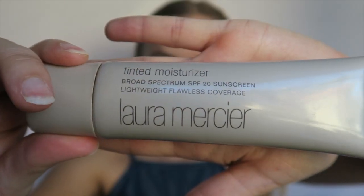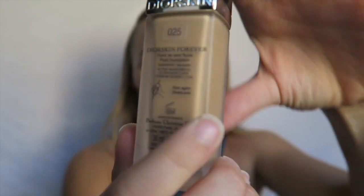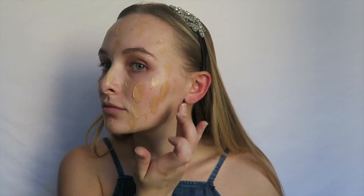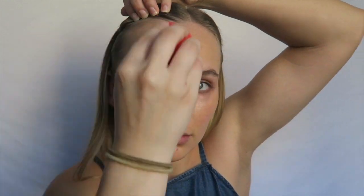Then I'm taking a damp Morphe sponge with my Laura Mercier Tinted Moisturizer and applying this all over my face for my foundation. I'm also going to mix in my Dior Forever Perfect Foundation in number 25. I really love the combination of these two. It makes my skin look airbrushed and the color is a really great match for me. I've never really been a full coverage type of girl, so this tinted moisturizer and lightweight foundation combo is really great for me.